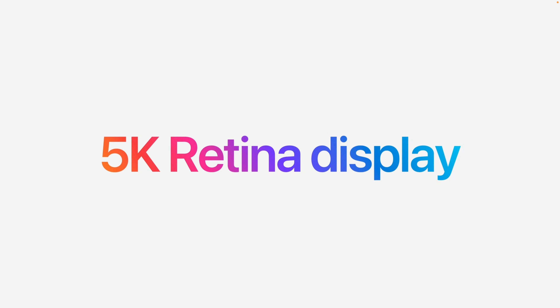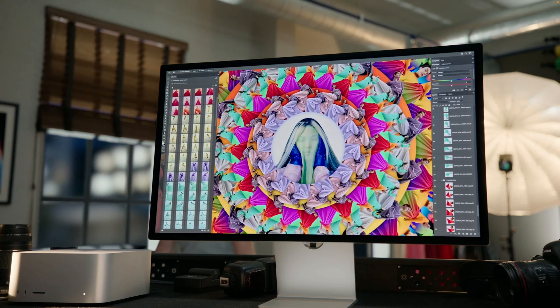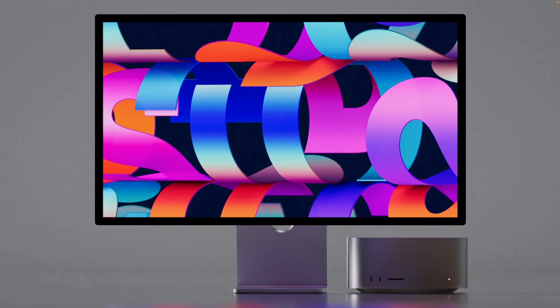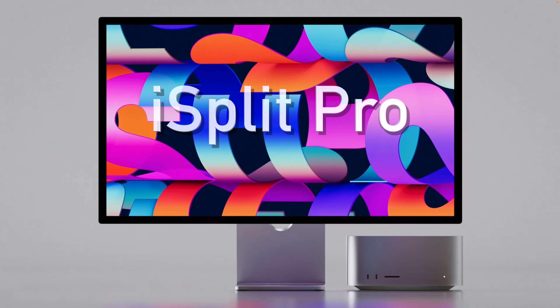Wait a minute! 5K Retina display, selfie camera, awesome speakers, cool adjustable and thankfully included stand! That's basically an iMac — maybe even an iMac Pro that Apple couldn't figure out how to stick the computer part into a super skinny display. It's a separated iMac! iSplit Pro!